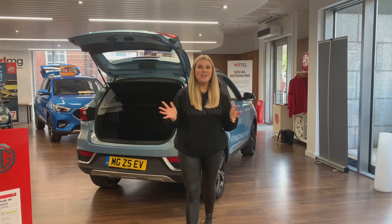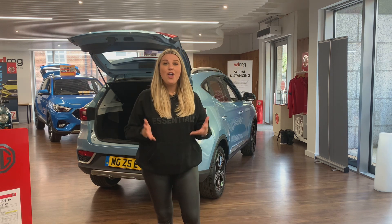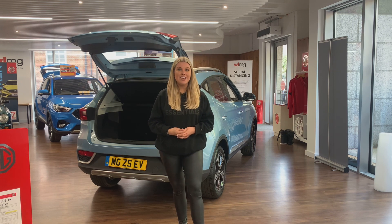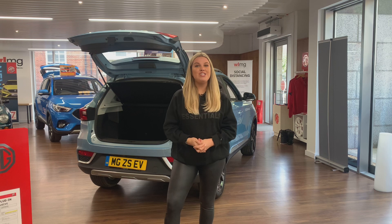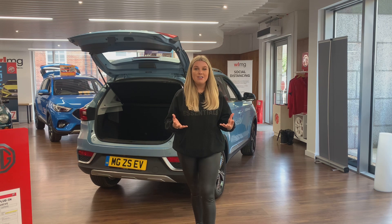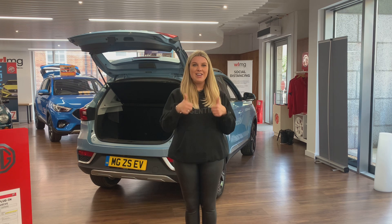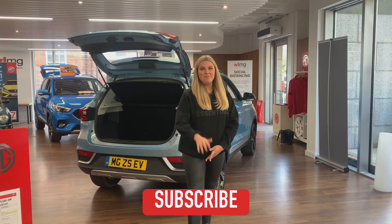That concludes today's video on the MG ZS EV and the MG5 EV. I hope you found this helpful and it gave you more information on what the MG electric range has to offer. A massive thank you to WLMG for allowing me to come to their incredible showroom and test out some of their cars. If you have any more questions about these cars, I'd be more than happy to answer them. Please don't forget to like this video and subscribe if you haven't already — see you next time!